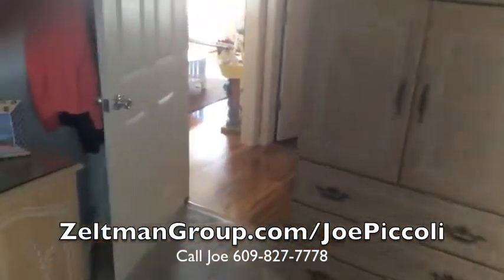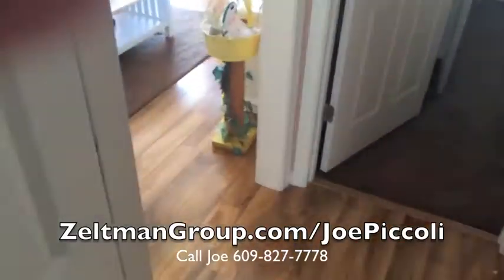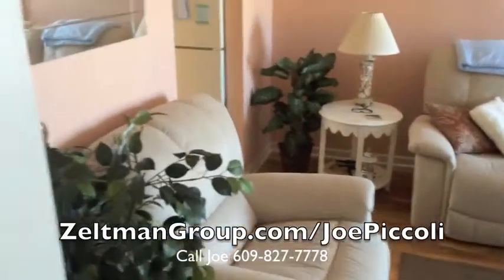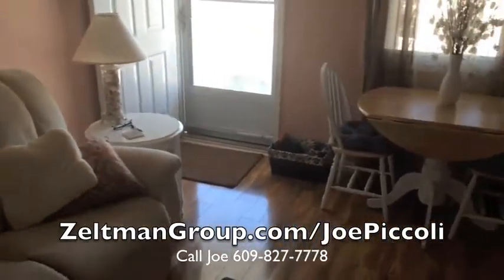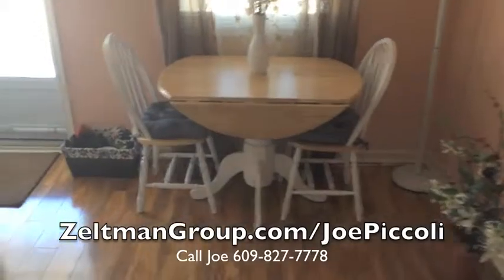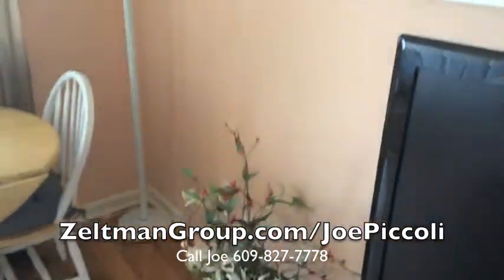North Wildwood has been a great family vacation destination for generations. This condo is a great spot for a family vacation, and you can rent it out for the weeks you won't be there to help pay for your mortgage. This condo has it all for your family and your financial future. Please give Joe Boccoli a call anytime to schedule a showing.